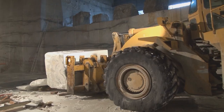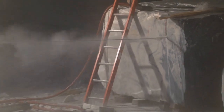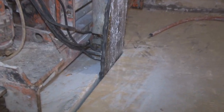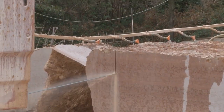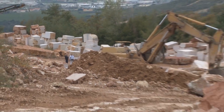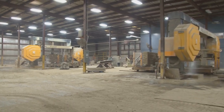Quarry design has gone from derricks and stiff legs to a drive-in format using massive front-end loaders to pick up the blocks. All of these developments, also employing diamond technology, quadrupled the cubic feet produced per man hour. This affordable quarrying technology made it possible to get stone out of quarries that were once determined inaccessible by earlier methods, and it eventually resulted in the explosive growth of the business in countries which began to quarry and export stone.